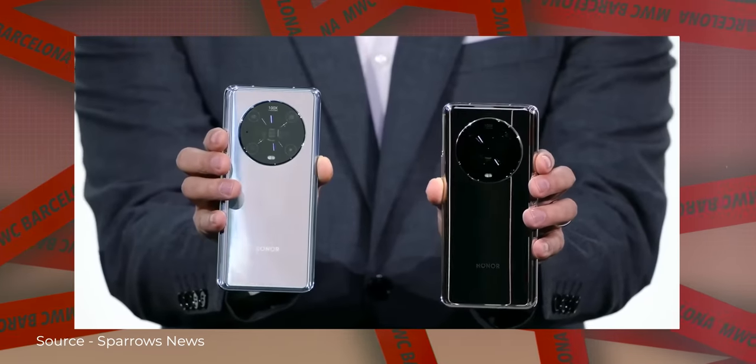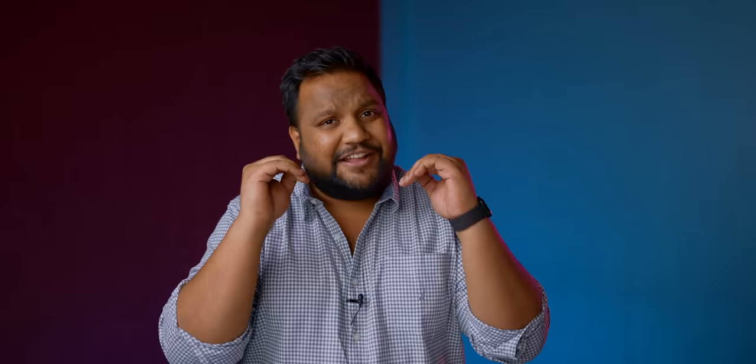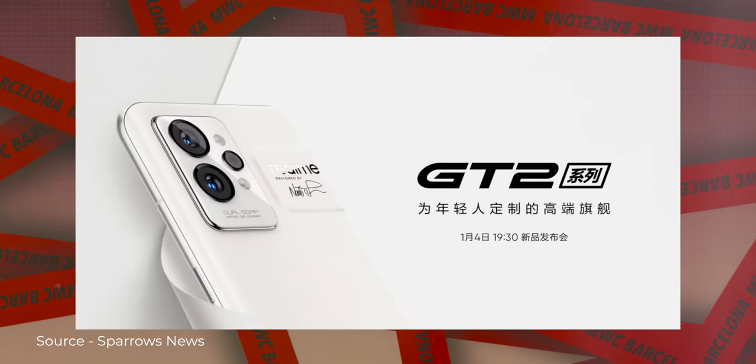I didn't attend the MWC Barcelona this year and ended up missing a lot of the action. First things first, Honor launched two phones — the Honor Magic 4 and the Magic 4 Pro — both of which come with Snapdragon 8 Gen 1 and won't be coming to India. But what is expected to launch soon in India are the Realme GT2 and the Realme GT2 Pro, both of which were also showcased at the event and are also Snapdragon 8 Gen 1 based phones.